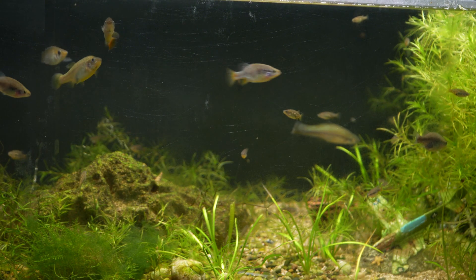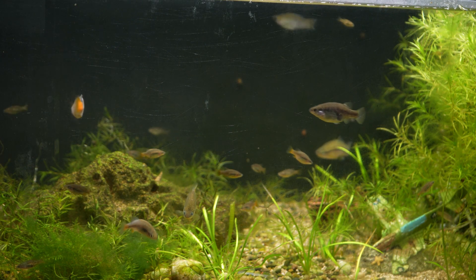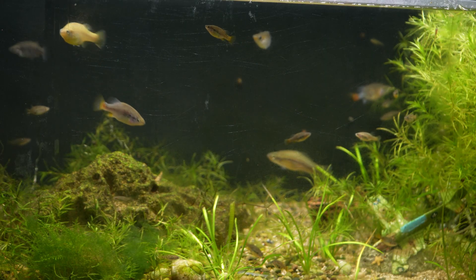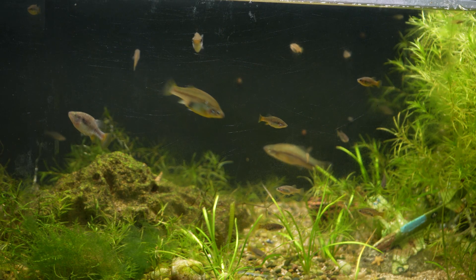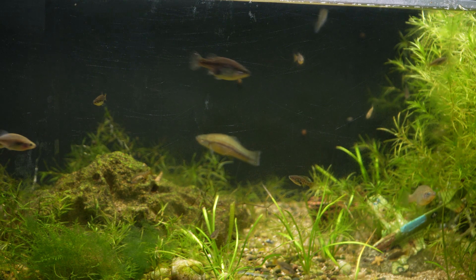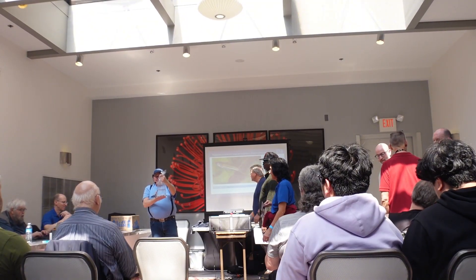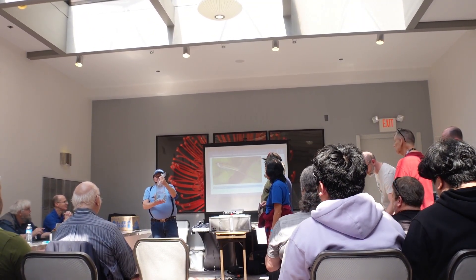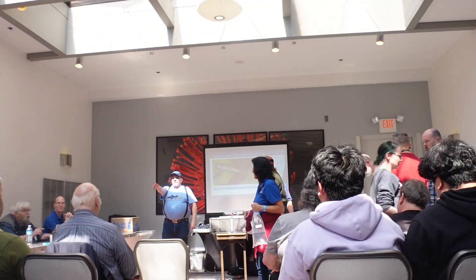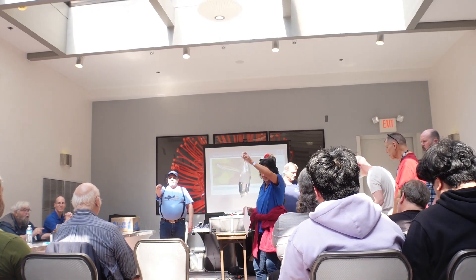Now that we've learned about the Xenotoca eiseni, let me tell you where to find this fish. While a fair number of eiseni are available in the hobby, the eiseni from El Sacristan are not the easiest to find, though it may be easier to find eiseni from other locations. I originally found my group of El Sacristans from the ALA convention auction in 2022, and was able to supplement it at a local aquarium club auction. To find these fish, I would highly recommend checking out AquaBid, and then the American Livebearer convention, which has two auctions — the main auction and the Goodeid Working Group auction on Friday night. There are also local livebearer clubs like the Chicago Livebearer Association, as well as other local fish clubs, which might be able to provide you access to fish as well.